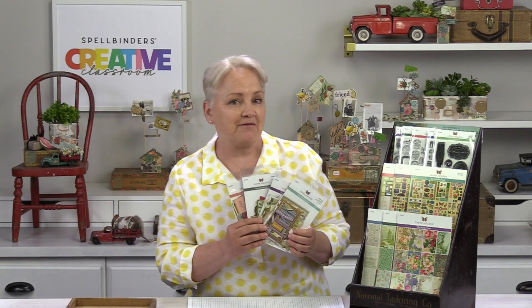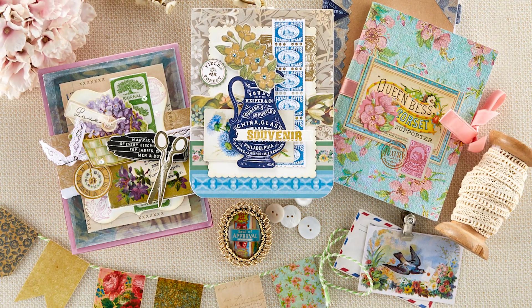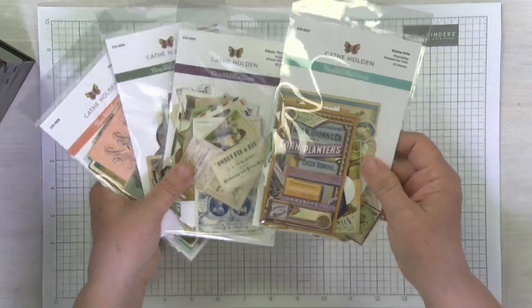Hi, I'm Cathe Holden. I'm here at Spellbinders sharing some of my Flea Market Finds products. These are the printed die cuts — little bits of ephemera on cardstock.